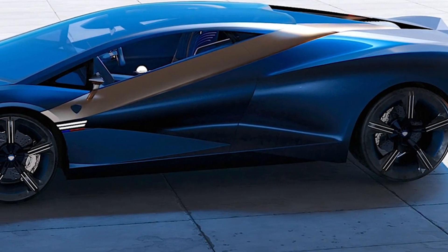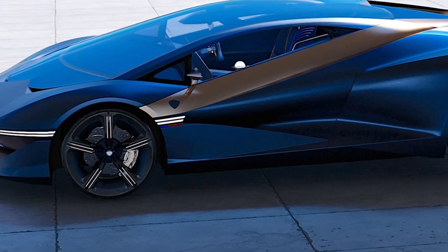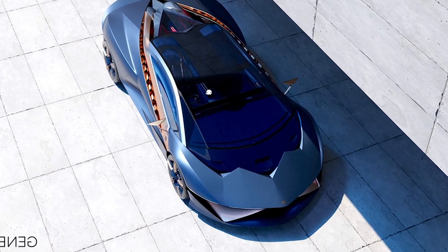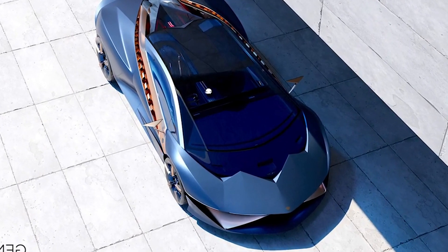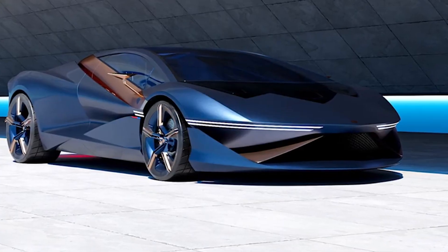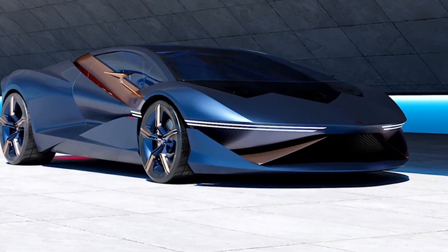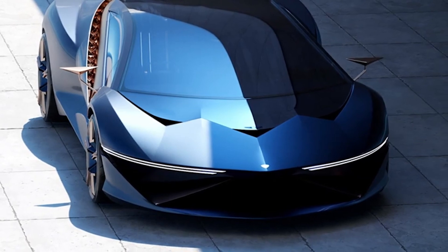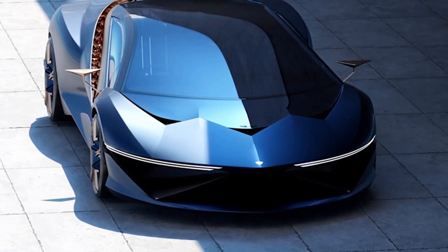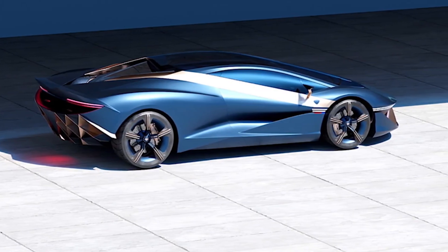Beyond its striking aesthetics and groundbreaking powertrain, the Genesis G1 represents a pivotal moment in the narrative of supercars. As the automotive industry pivots towards sustainability, the G1 emerges not merely as a stylish supercar, but as a harbinger of change — a catalyst for redefining the limits of what is possible at the intersection of performance and environmental responsibility. The G1 transcends the realm of mere concept; it's a statement, a declaration, that the future of supercars can be both thrilling and eco-conscious.